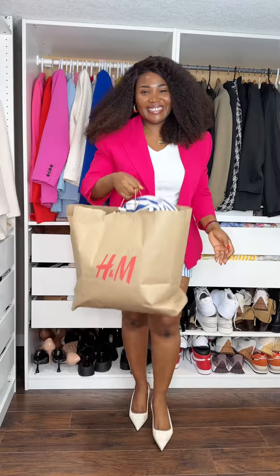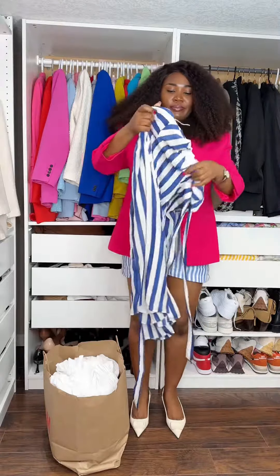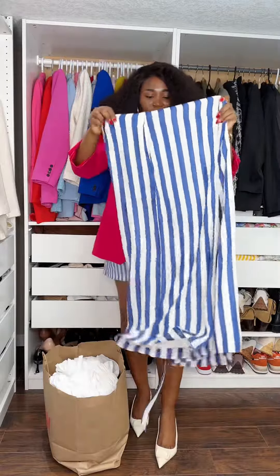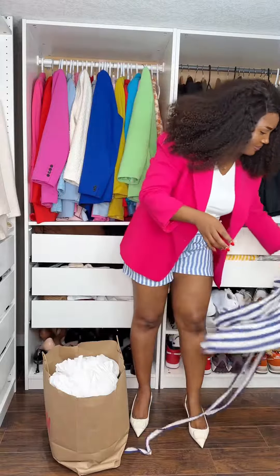Hello everyone, welcome to my YouTube channel! Let's do an H&M haul video together. The first item I'm going to show you is this gorgeous lightweight striped jumpsuit that I got from H&M — it's got pockets, it's lightweight, and most of these pieces are perfect for summer. I absolutely love this.